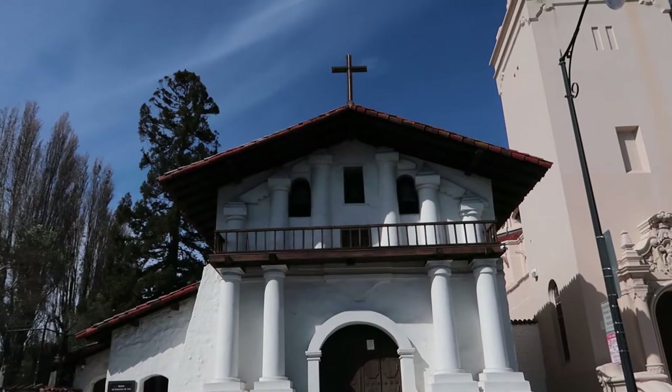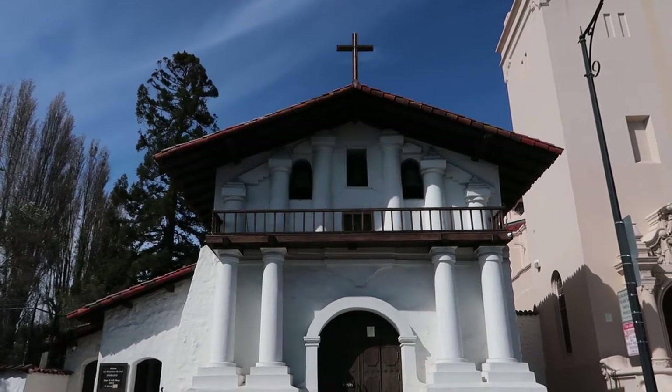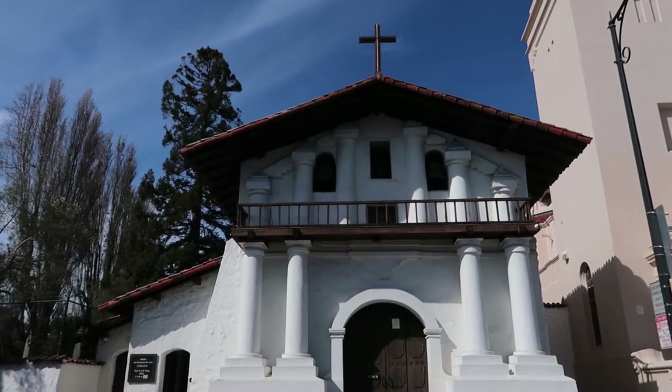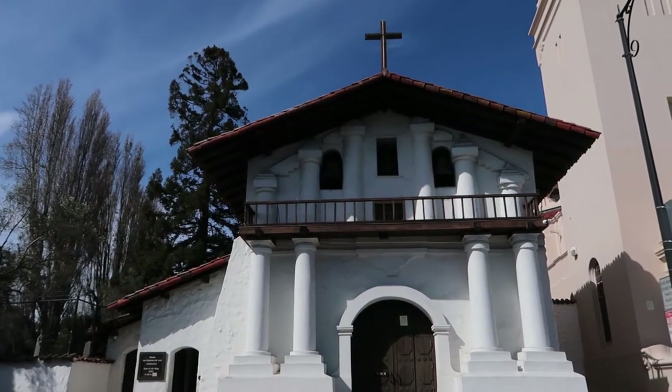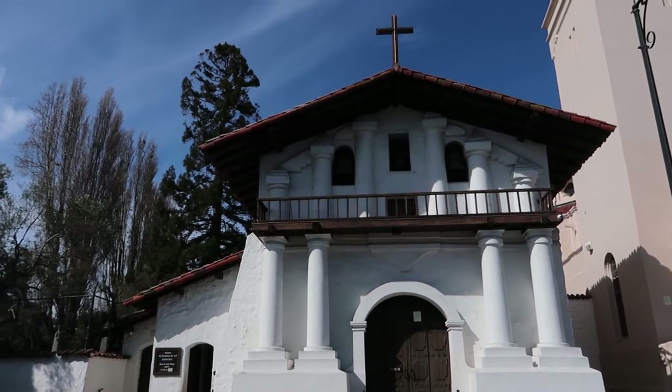The building is still functional and it still holds an active congregation to this day. I'm not sure if they use this place or the basilica right next to it. The Mission is also a cemetery and it's a popular tour destination in this area. They use this place to tell people about the history of this place as well as the beginnings of the city of San Francisco itself.